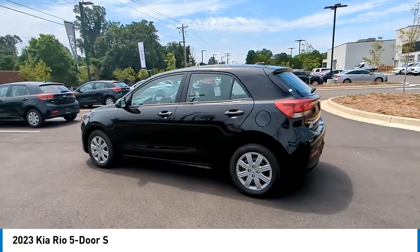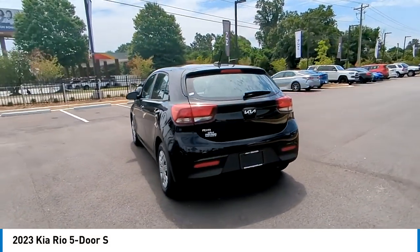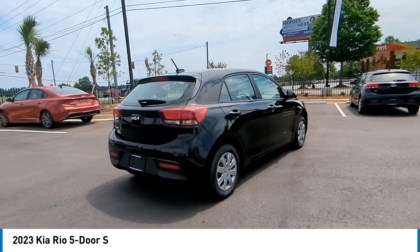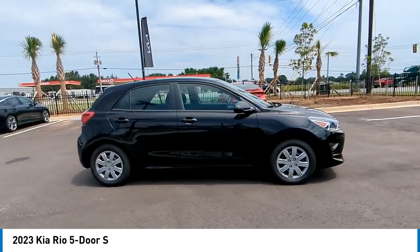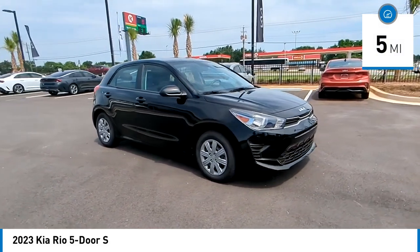Take a ride in the 2023 Rio 5-door. The Kia Rio 5-door is a compact hatchback with a newly designed and improved interior. The Rio 5-door also comes with an improved technology package that features its tablet-like touchscreen. This vehicle has less than 100 miles. Here are some of this vehicle's great options.